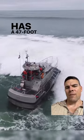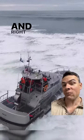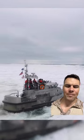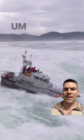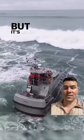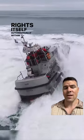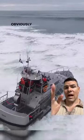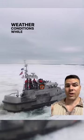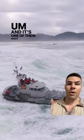The Coast Guard has a 47-foot boat designed to completely roll over and right itself within 10 seconds. They call it the MLB — the Motor Lifeboat. It's over a million dollars to build one, and it's designed to completely roll over and right itself automatically within 10 seconds, which is extremely useful in choppy or extreme weather conditions on the ocean. It's one of their most popular rescue vessels.